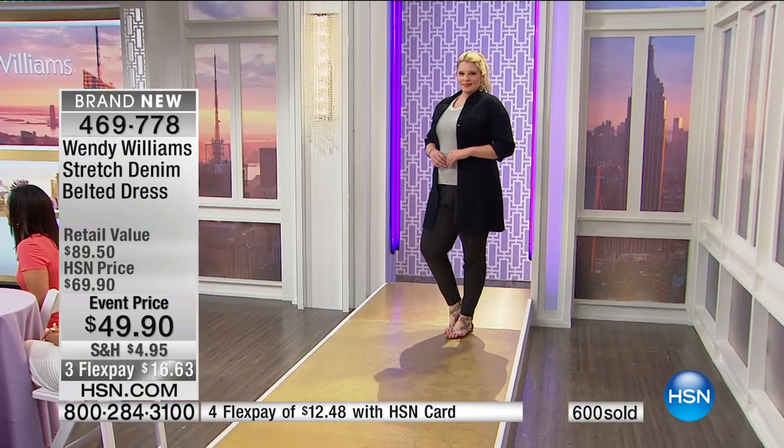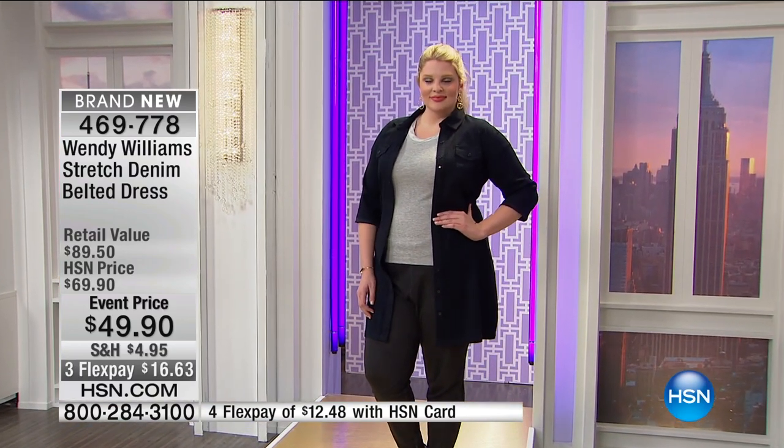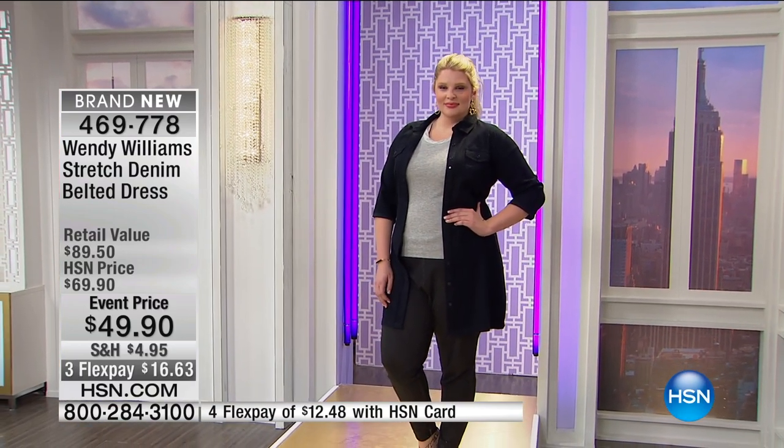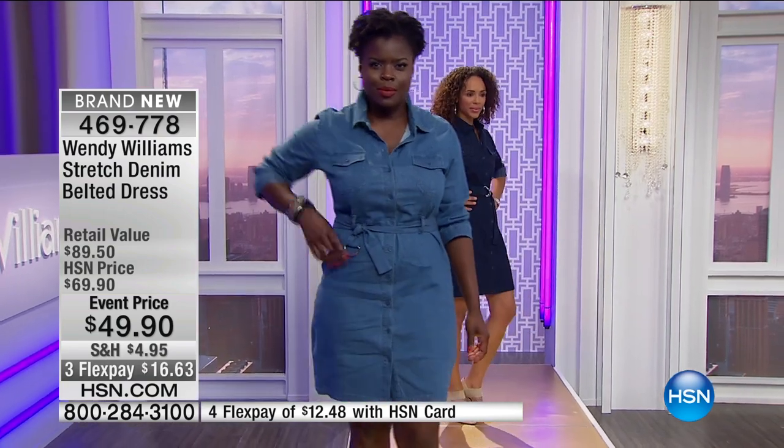This is kind of like your denim jumpsuit that you did for us that everybody went bonkers for. You throw it on, your work is done, you look cute, you look modern, you're comfortable, you could go anywhere. You still have money in your pocket because you don't need to spend a lot. This is only $59.90. On FlexPay, it's $19.90.